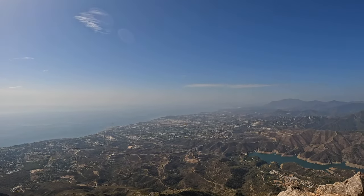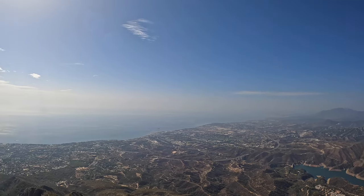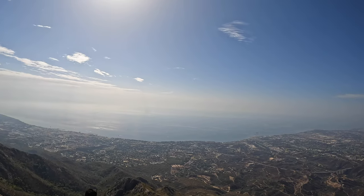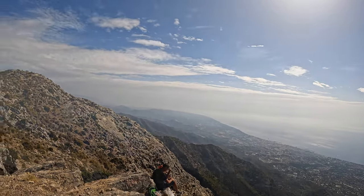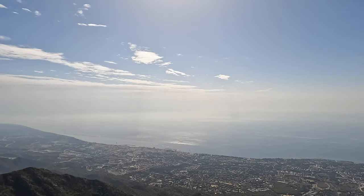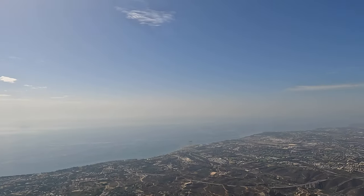Yes guys, we made it! La Concha, 1,250 meters. First time from Istan. Beautiful day, beautiful views. Awesome!